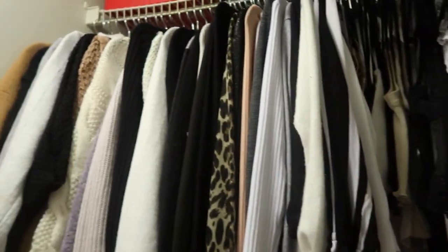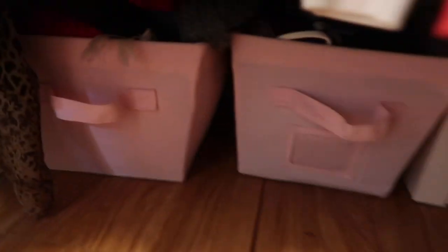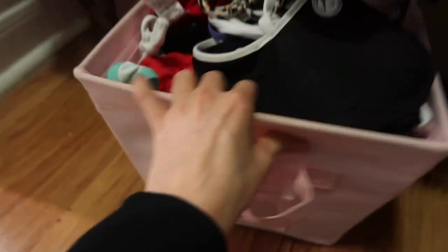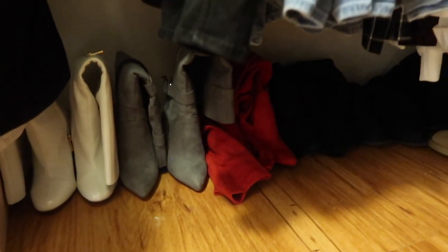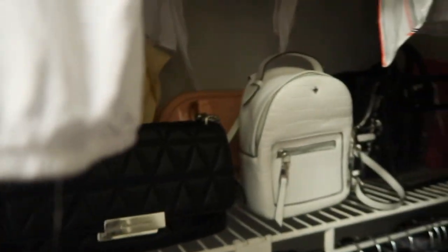I kept the long sleeves and cardigans over there. Down here I've got this bin full of different swimsuits, and then this one — it's so full — it has scarves and hats. I've got more shoes down here, just some boots I didn't have room for anywhere else. And then I have some bags right here on the shelf.